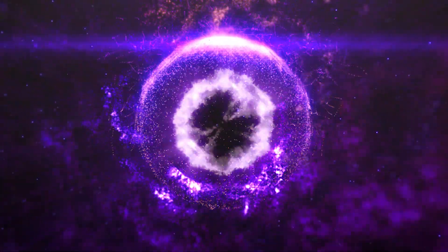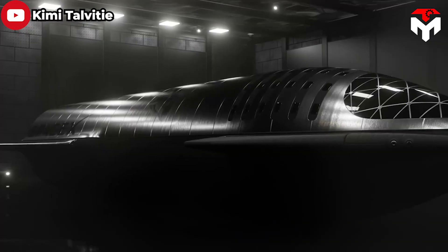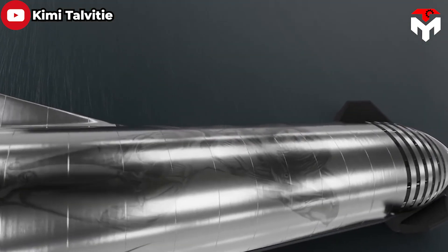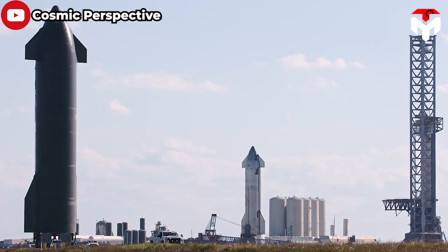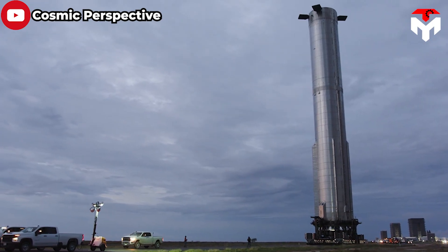Discuss everything about this in today's episode of Tech Map. But before we begin, our team extends a warm welcome. Don't forget to subscribe to the channel and enable notifications to stay up to date with the latest news from SpaceX and the world of space. With that in mind, let's jump straight into today's episode.